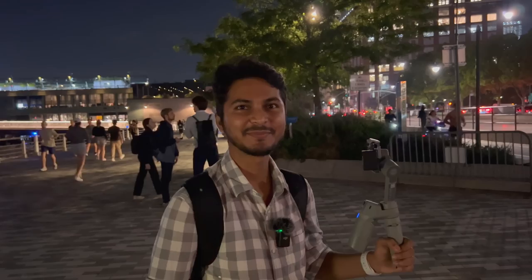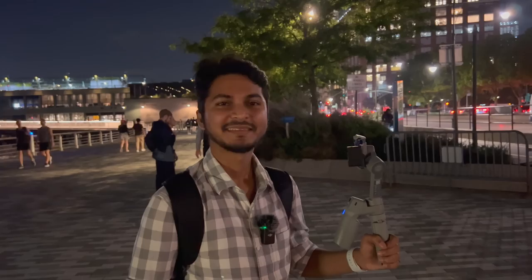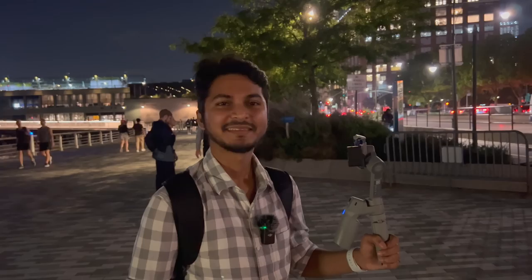Alright folks, thank you. I'll see you around. Glad to meet Sifat again. Hit the like button, subscribe — I'll see you next time. Bye-bye.